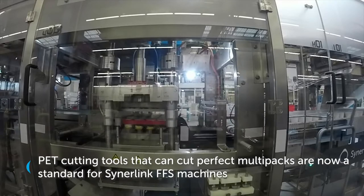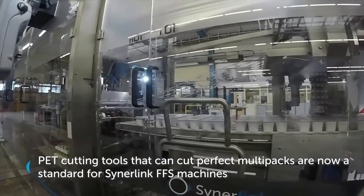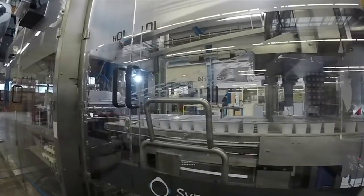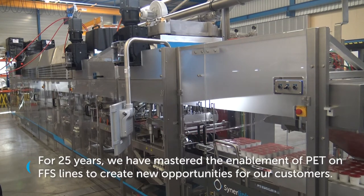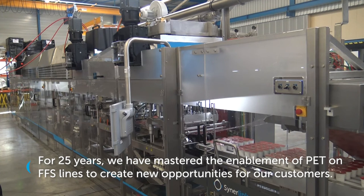PET cutting tools that can cut perfect multi-packs are now a standard for Centerlink FFS machines. For 25 years, we have mastered the enablement of PET on FFS lines to create new opportunities for our customers.